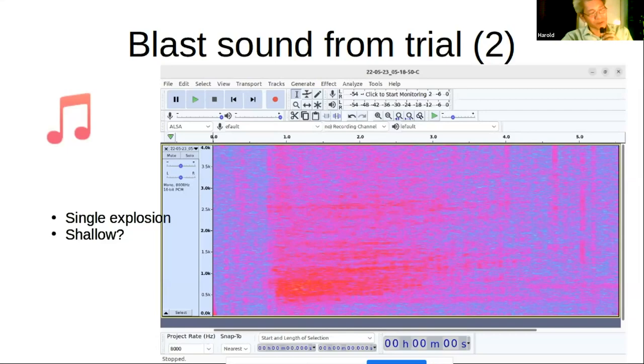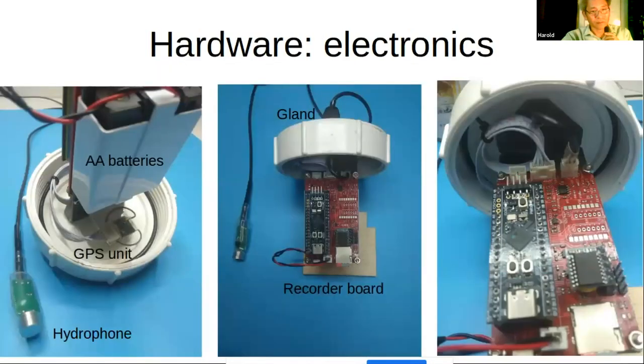I'll skip over the next slide and talk a bit about the electronics. Basically, it's an acoustic recorder put inside a waterproof housing. The acoustic recorder comes from a previous project of mine — a passive acoustic recorder used by wildlife conservationists. You put it in the forest or jungle and pick up animal sounds on a programmed schedule, such as bird morning and evening choruses. Now we're putting that equipment into a waterproof container with a hydrophone.